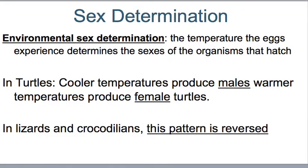For sex determination: turtles, as well as other reptiles, have environmental sex determination, where the temperature the eggs experience determines the sex of the hatchlings. For turtles, cooler temperatures produce males and warmer temperatures produce females. In lizards and crocodiles, this pattern is reversed. That is it for the first part of Reptile Notes.